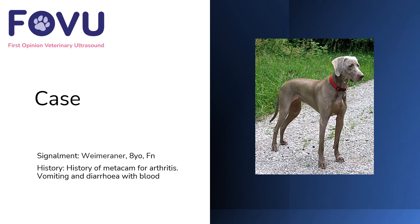Welcome to this case from First Opinion Veterinary Ultrasound. I'm Dr. Camilla Edwards. This case was an eight-year-old female neutered Weimaraner with a history of only Metacam for arthritis, but who recently had vomiting with diarrhea and blood.